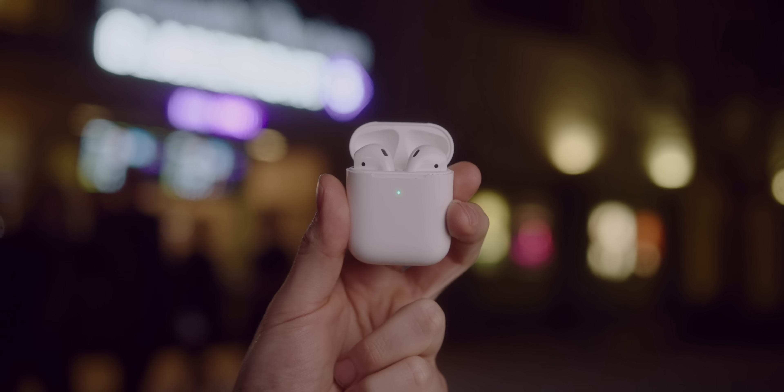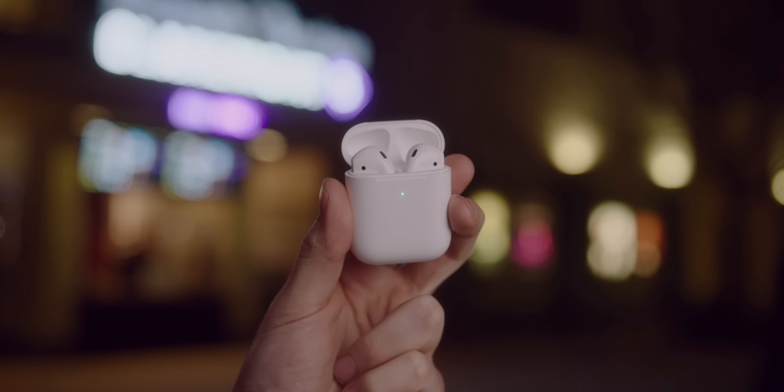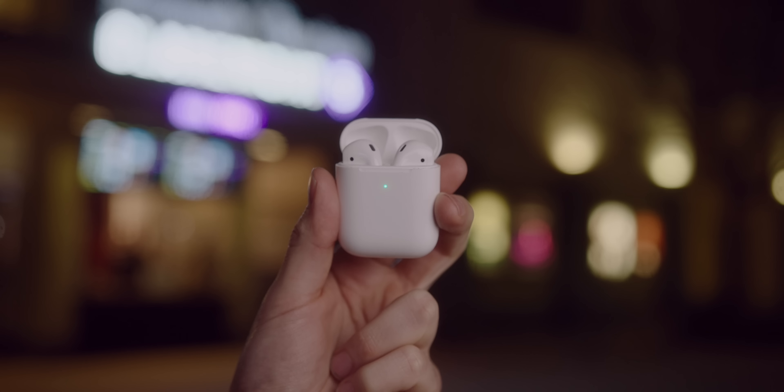One other advantage with the AirPods comes down to the Apple ecosystem — if you own a MacBook or an iPad, you get the ability to switch instantly between devices. That's something you just can't do with the Galaxy Buds, and it may not be a big deal to you, but if you're in that Apple ecosystem, jumping from device to device is really freaking cool.